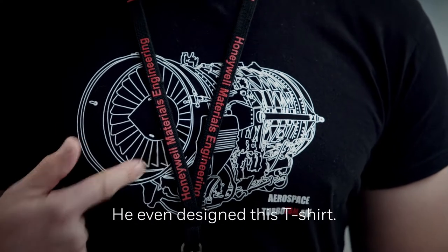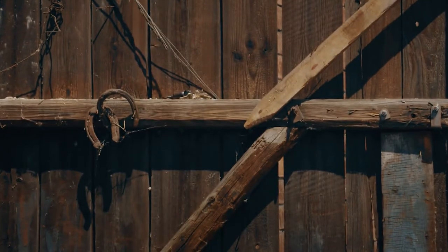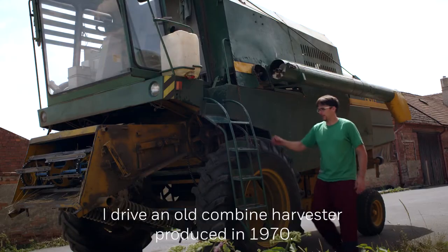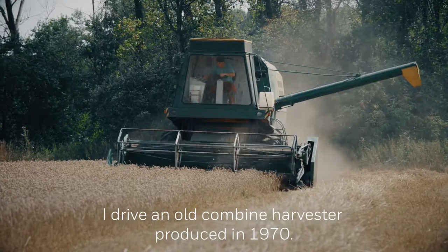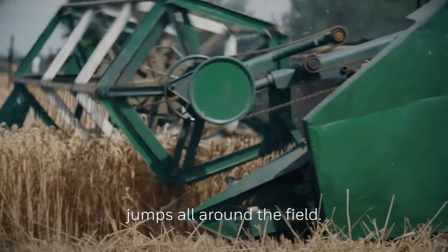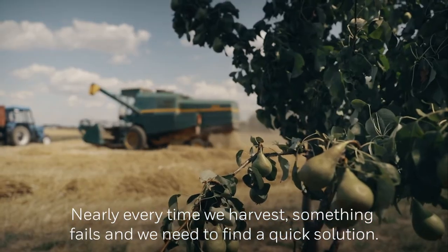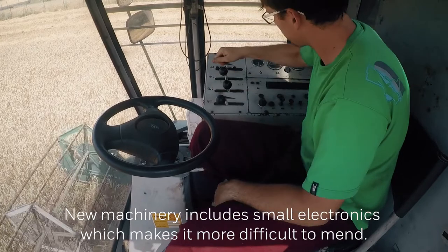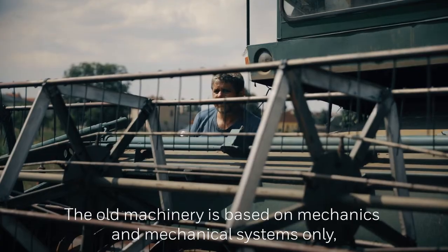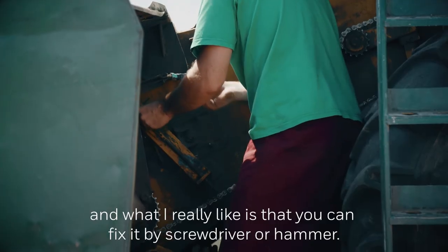He even designed this t-shirt. The drive bit old combine harvester was produced in 1970. It's called the grasshopper because it's green and it quite literally jumps all around the field. Nearly every time when we harvest, something fails and you need to find a quick solution. New machinery includes more electronics which makes it more complicated, but old machinery is based on mechanics and mechanical systems only.